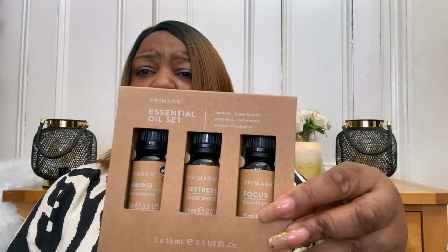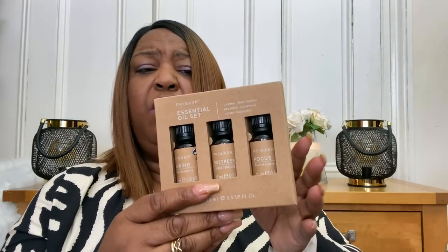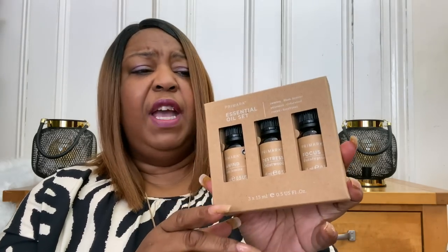Moving across swiftly - they've got these essential oil sets and this is four pounds. In here you've got Unwind which is blush jasmine, Distress which is cedarwood, and Focus which is eucalyptus. Three different types of essential oils, coming in at four pounds. Great for de-stressing and looking after yourself and having a pamper moment.